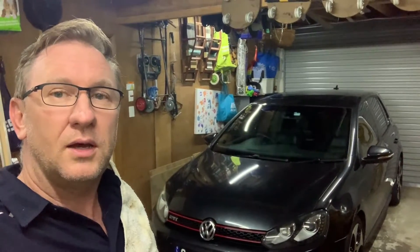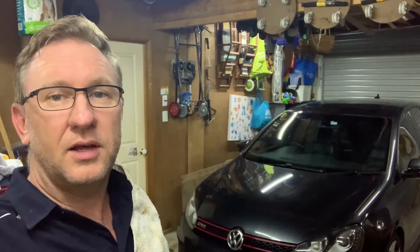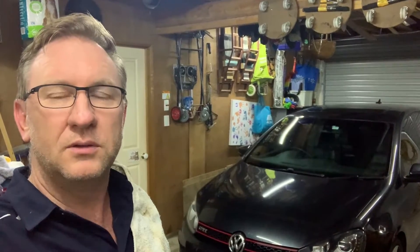Welcome back to Pete's workshop. So there's a problem with the Golf GTI. The temperature gauge goes up to 90, which is normal — right in the middle of the gauge — and then all of a sudden it shoots up to full scale. We also get a warning saying there's a cooling system problem and it beeps as well, and we need to work out what's going on with it.